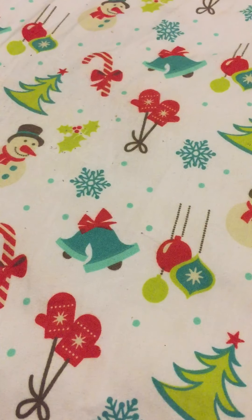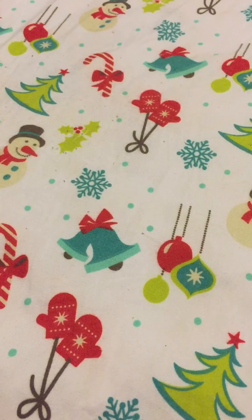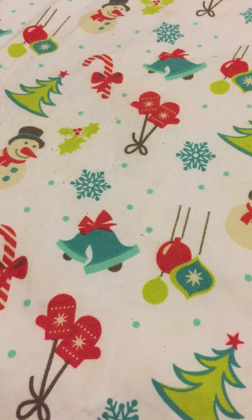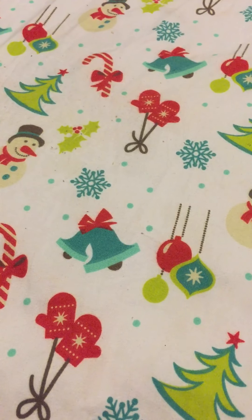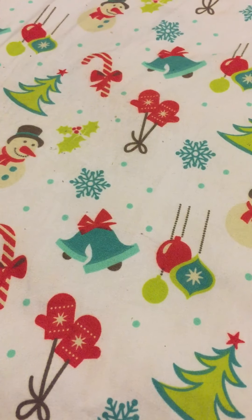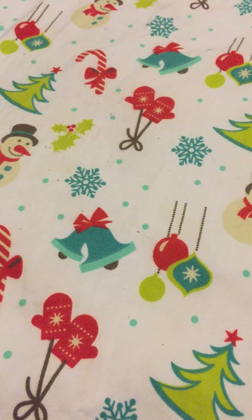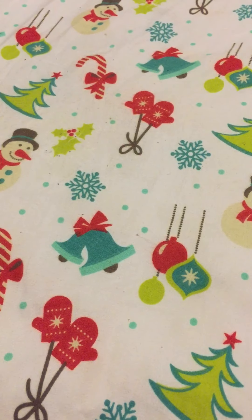I'm going to start putting more candle videos out. I just got to unpack them, get them set up, and I'm going to start doing them. The move and my health issues have kind of dampened that, but I'm going to get it going. I'm making this video because I just discovered the craft of diamond art, also called diamond painting.